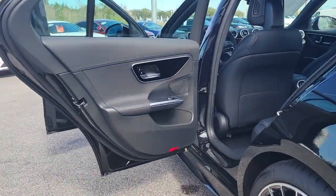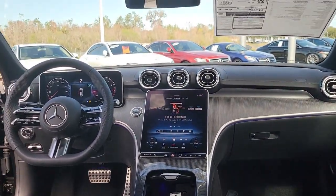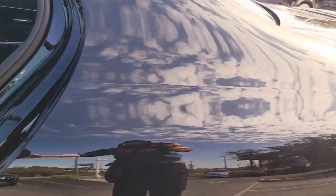The following are some of this vehicle's highlighted options: keyless entry, hands-free liftgate, sun and moonroof, remote engine start, power passenger seat, heated mirrors, backup camera, keyless start, blind spot monitor, multi-zone AC.